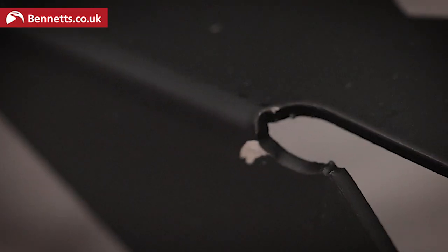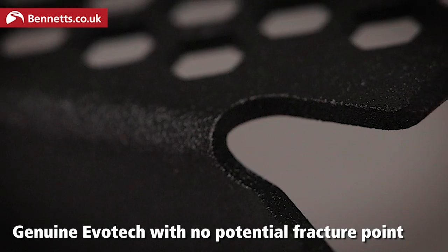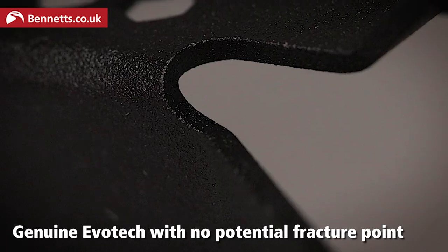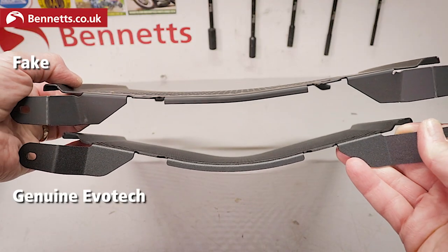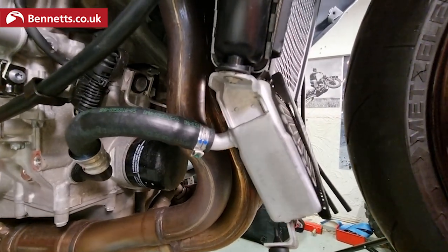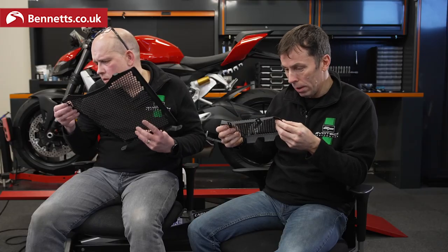Do you notice the little divots there? That can be a weak point — that's a fracture point. It's also a bit of lazy modelling. They don't line up at all, and they didn't line up when I put it together. That curve doesn't look anywhere near enough. The holes are clearly a lot bigger in this one, and these are the fitting parts that came with it.